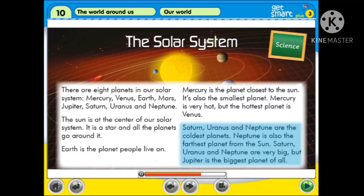But the hottest planet is Venus. Saturn, Uranus and Neptune are the coldest planets. Neptune is also the furthest planet from the Sun. Saturn, Uranus and Neptune are very big, but Jupiter is the biggest planet of all.